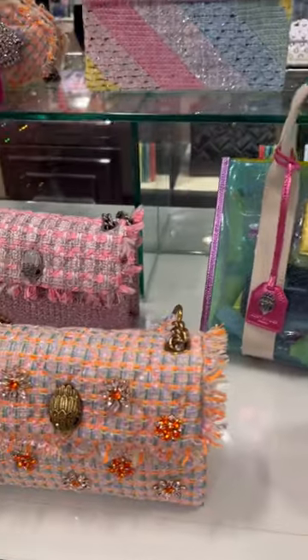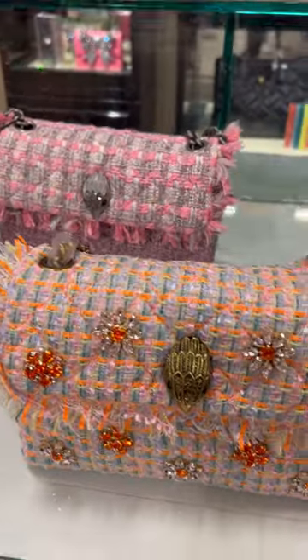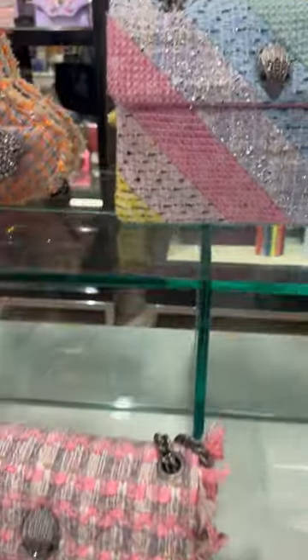Hi, my name is Shani Cole and for today's video we're at Bloomingdale's checking out the new Kurt Geiger Spring Summer Handbags and they're absolutely gorgeous.